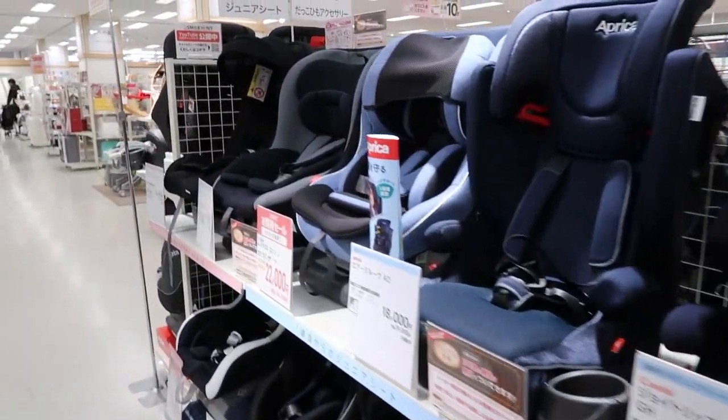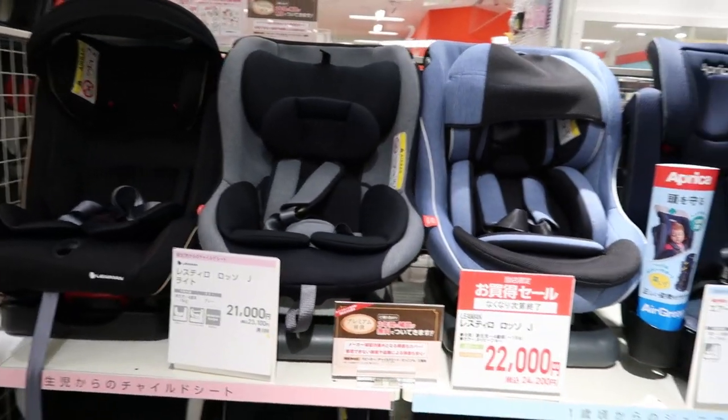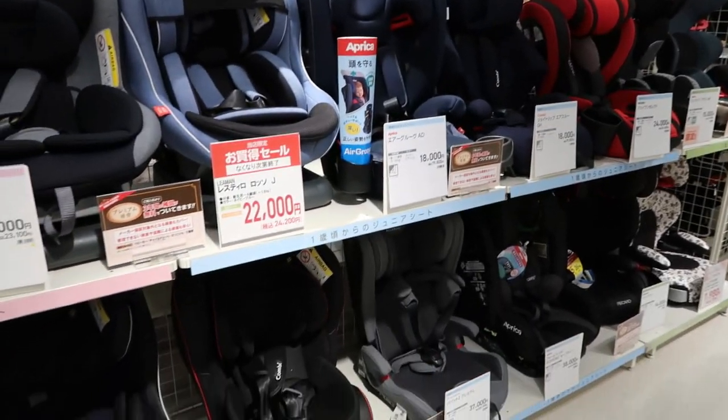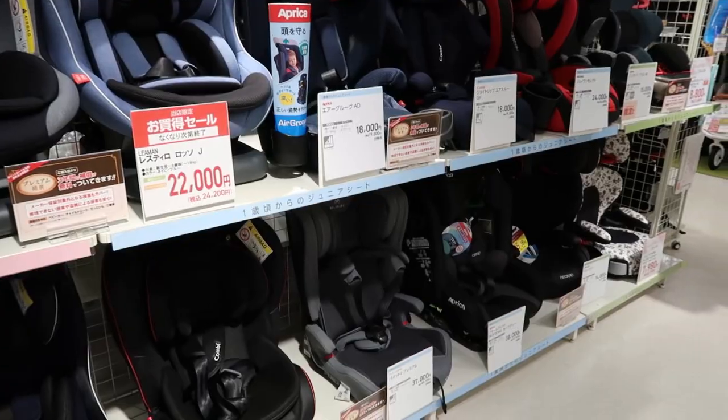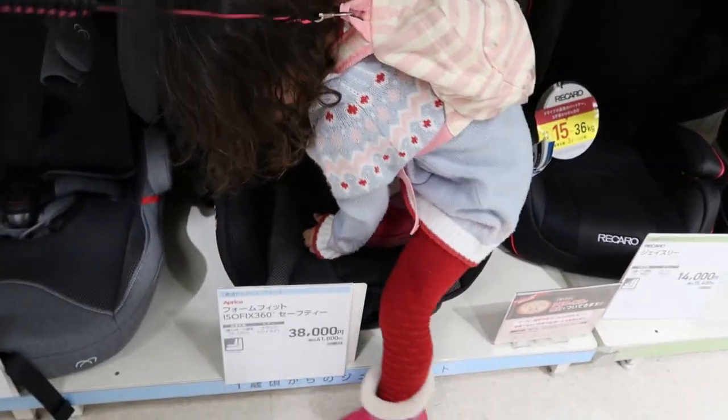First thing we're looking at is car seats for Mary. Her old car seat will be used for the new baby because it does have an infant insert, but we need a new toddler seat for her. Yeah, we need a new car seat for you, Mary.